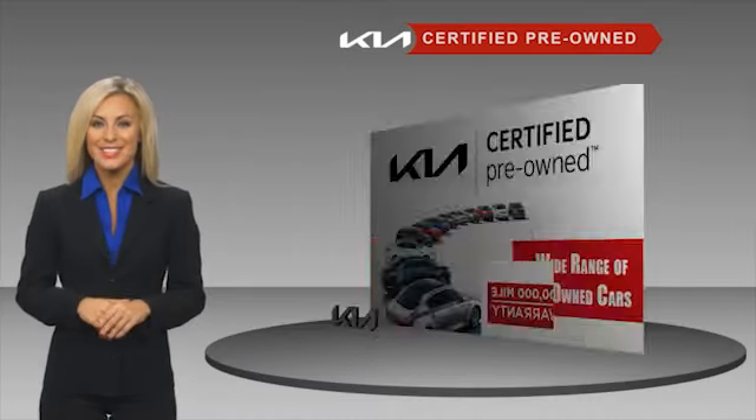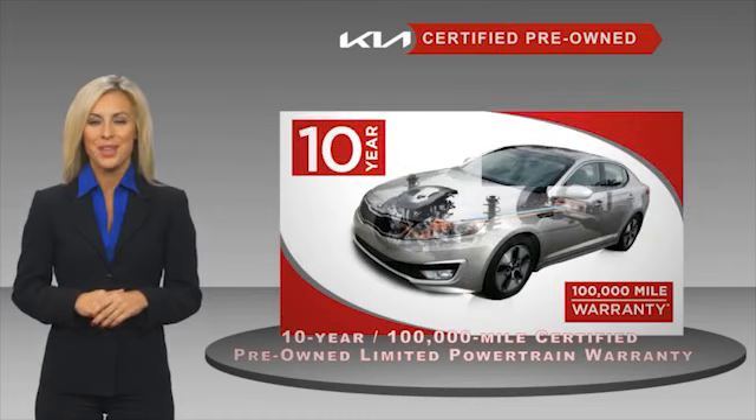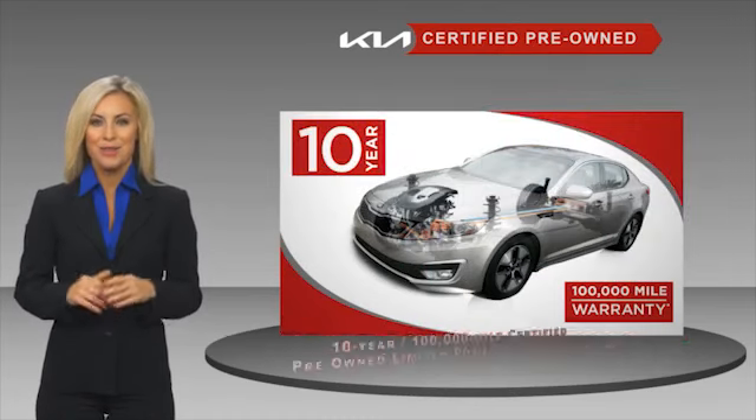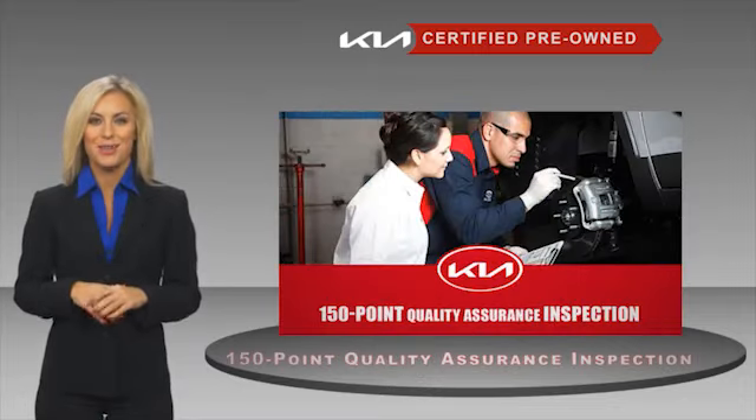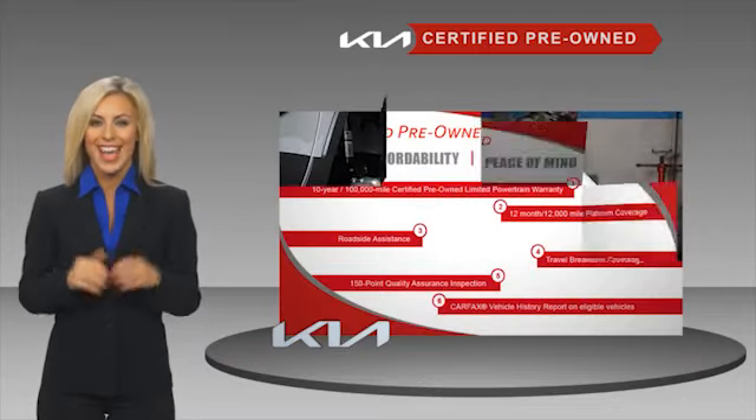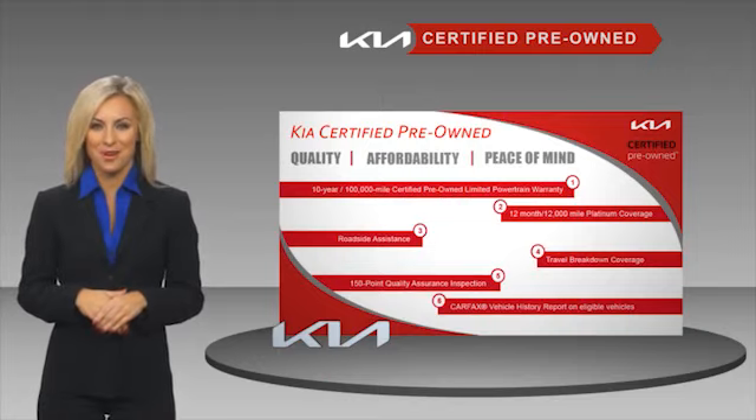Today, a certified pre-owned Kia is confidence and reliability for the road. With a fantastic warranty, roadside assistance, and an intense quality assurance inspection, you can have total peace of mind. Ask your dealer for details about the Kia Certified program.